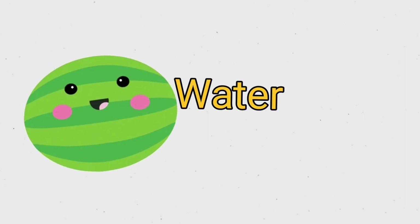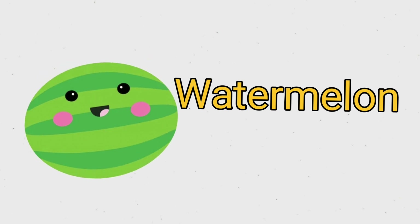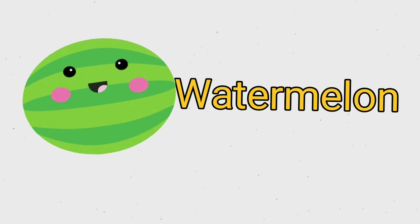This is a watermelon. W A T E R M E L O N. Watermelon.